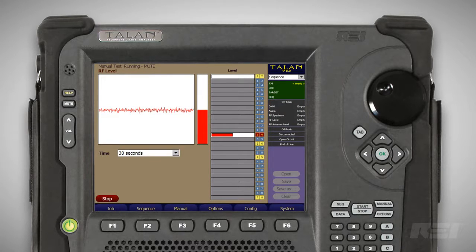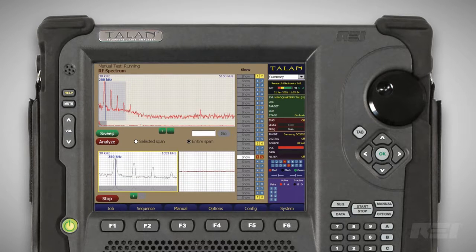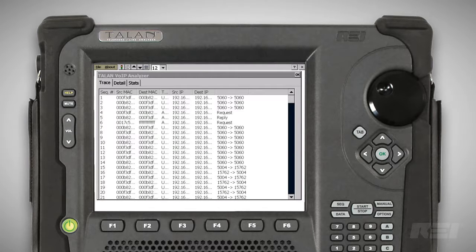The broadband RF probe detects radio frequency energy up to 8 gigahertz. The spectrum analyzer view is also included up to 85 megahertz. The Talon also tests for IP traffic on VoIP phones and systems.